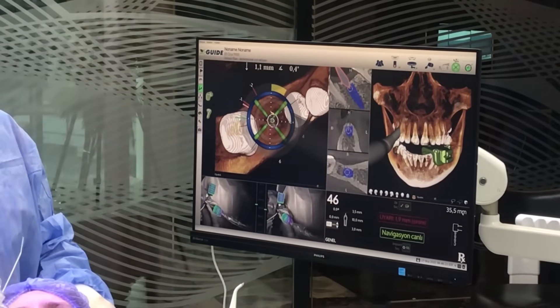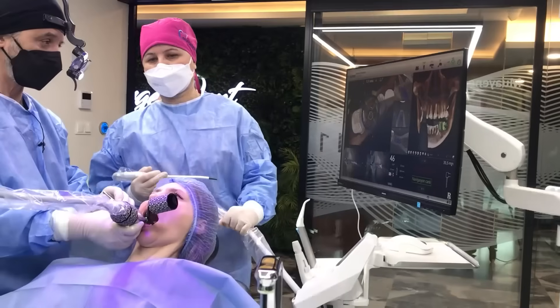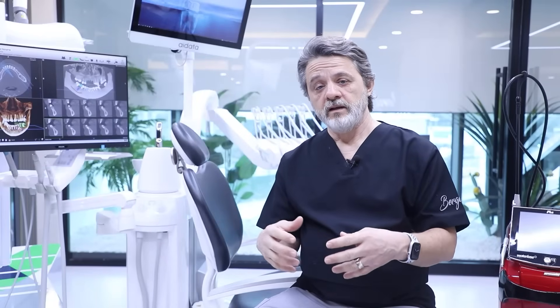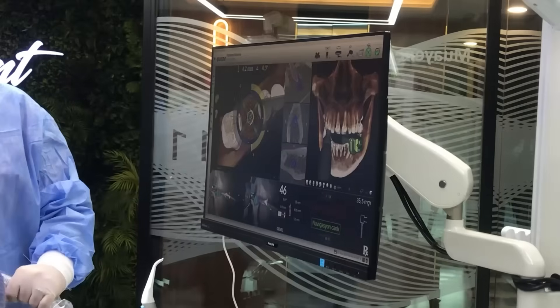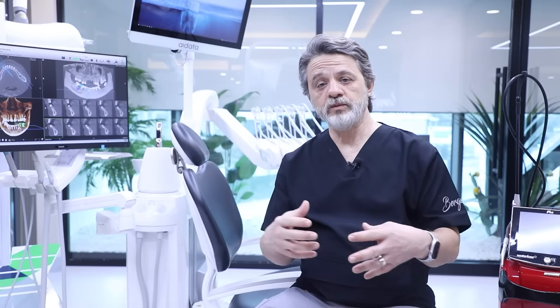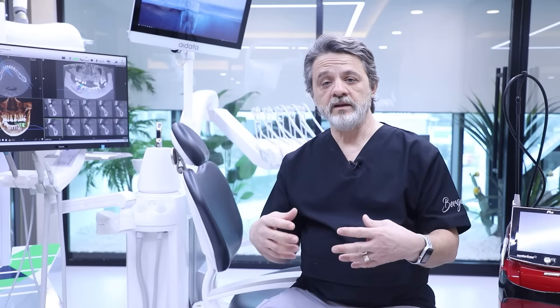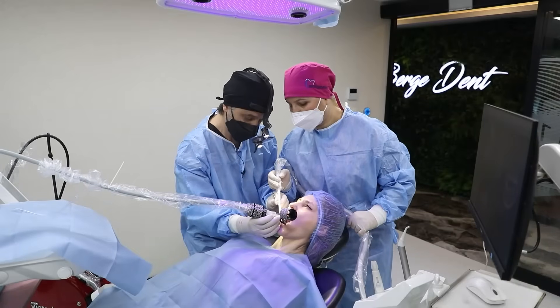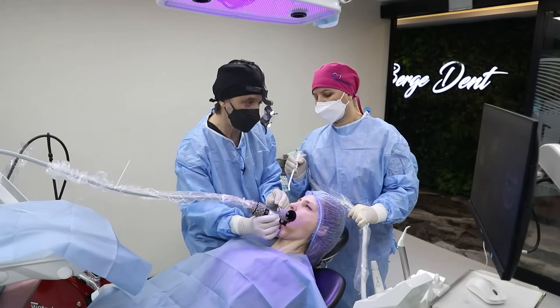We can also see anatomical areas such as the maxillary sinus in the upper jaw and the nerve canal in the lower jaw, and we can exclude these anatomical structures from our implant path. During the operation, the navigation system completely guides us from beginning to end — exactly as we planned in the computer — and gives an alarm when we reach the pre-planned position.